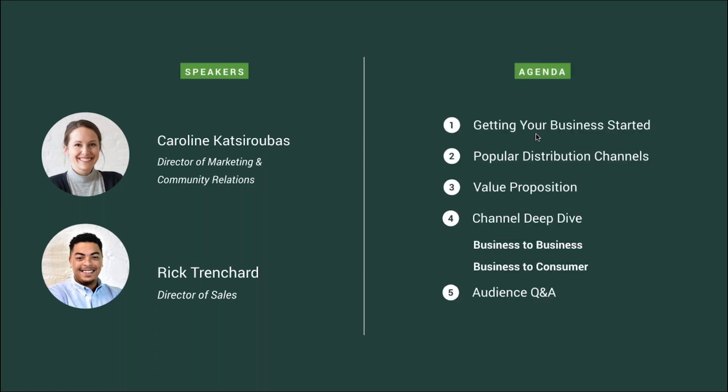We have a lot of things to discuss today. We are going to briefly touch upon the three big things that you need in order to get your container farming business off the ground. Then popular distribution channels our farmers choose to sell through. And then knowing your value proposition of the product you're trying to sell. We're going to go into strategies for each of these channels from restaurants and grocery stores to farmers markets and CSAs. There will be a live Q&A at the end, and this whole session will be recorded for your viewing after the fact.